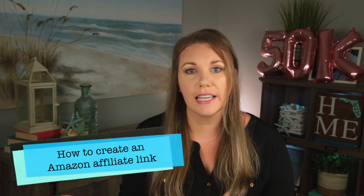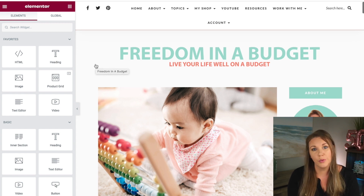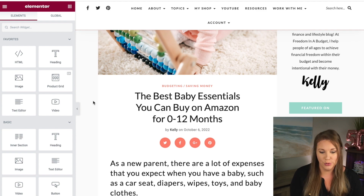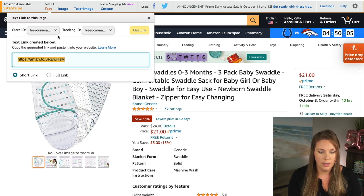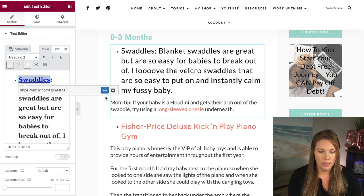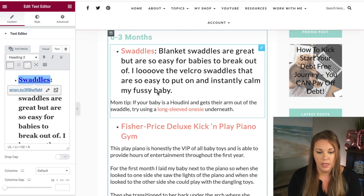Now I want to show you how to create an Amazon link and add it to a YouTube video or blog post. I have a blog I wrote specifically for Amazon Prime Day — 'Best Baby Essentials You Can Buy on Amazon for Zero to 12 Months.' To create a link, go up to text, then choose short link, copy it, go back to your website editor, highlight the text, click on the link, paste the Amazon link, and always set it to open in a new tab so visitors don't leave your website. Then hit update to save it.